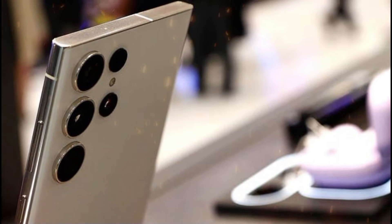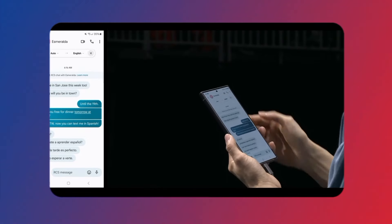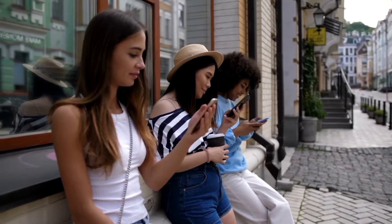This can be invaluable for travelers or when speaking with international clients and colleagues. Language differences need not impair basic conversations anymore. Samsung has made an effort to support most widely used languages with this real-time translator. It helps connect people across common language divides.